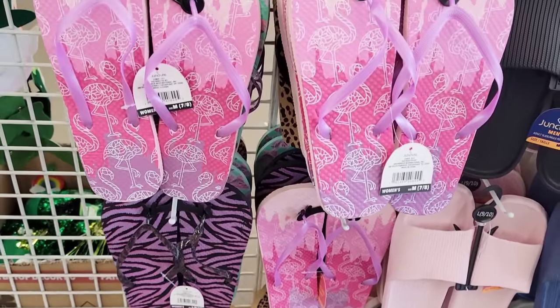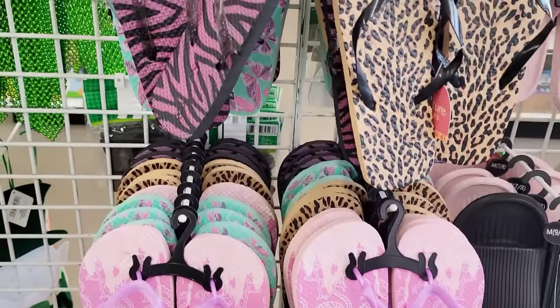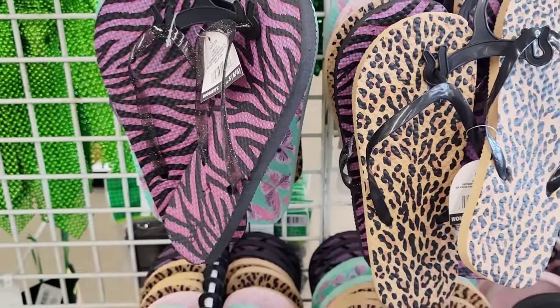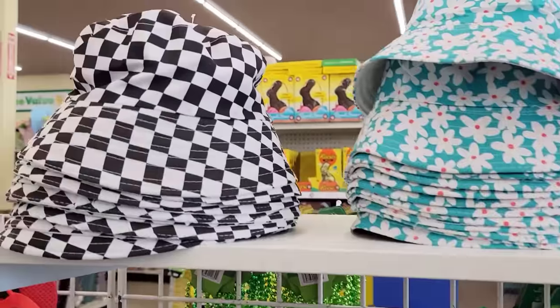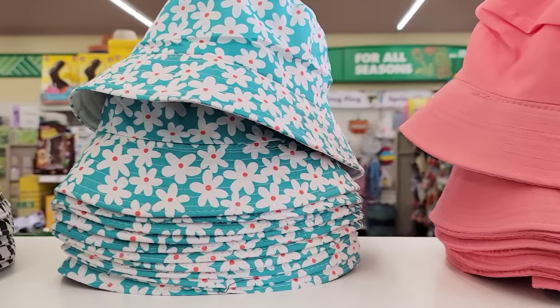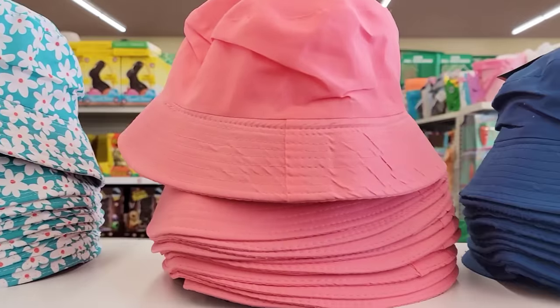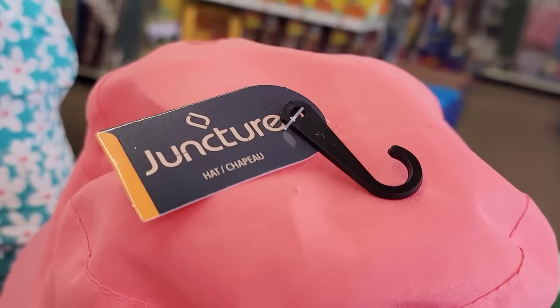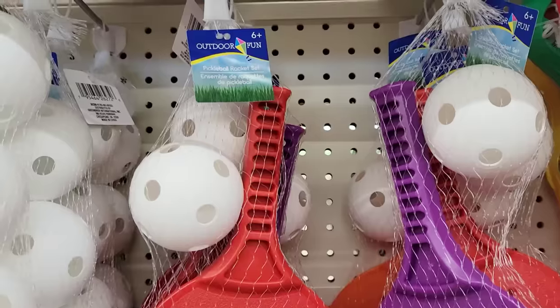They also are getting some more of their flip-flops out. They have men and women, as well as kids and toddlers. They have four different bucket hats: the black and white checker, the blue and white flowers, coral, and navy. They don't have any sizes on them, so I'm thinking maybe one size fits all.